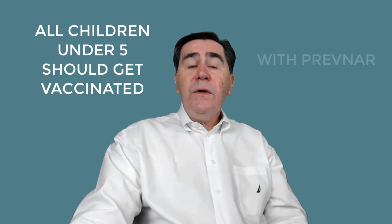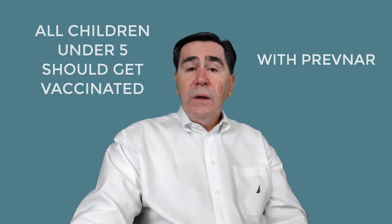All children younger than 5 years old should be vaccinated. Children 2 years or older who are at high risk of pneumococcal infections should be vaccinated, and anyone 19 or older with high risks should also be vaccinated.